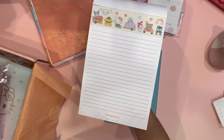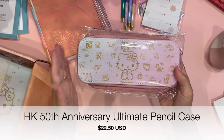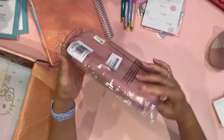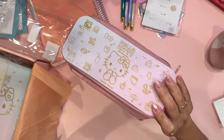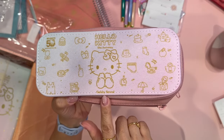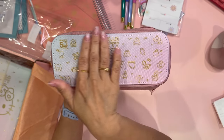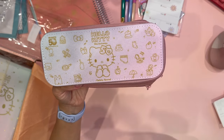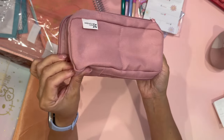The next item is a pencil case — the Hello Kitty 50th Anniversary Ultimate Pencil Case. This pencil case can also be customized, and you can see here that it has my name on it right there. So beautiful. It has the 50th Anniversary Hello Kitty theme and it's in a blush overall canvas material. I absolutely love it.